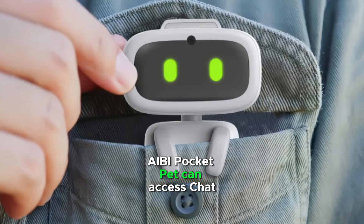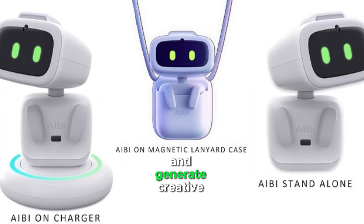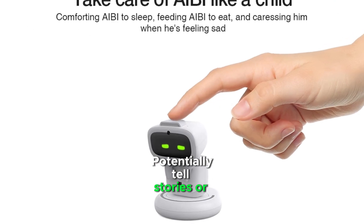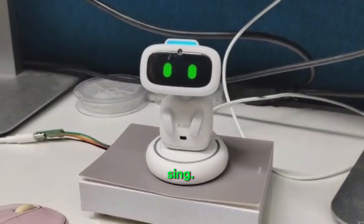AV Pocket Pet can access ChatGPT to answer complex questions and generate creative text formats like poems or stories. It can potentially tell stories, play games, and sing.